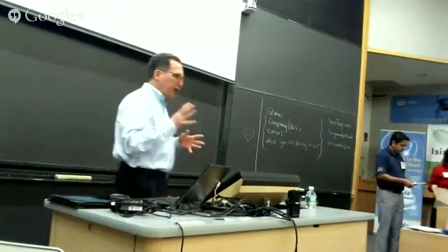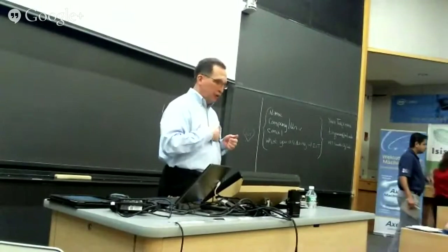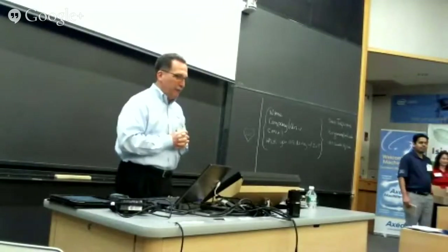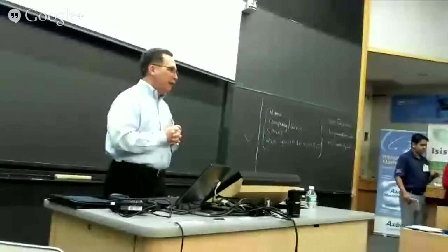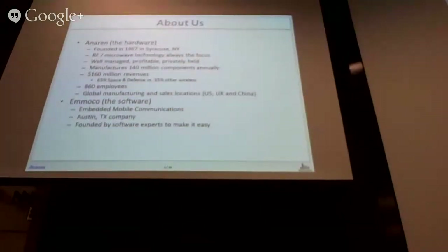Just to give you one brief slide on the company: we're a 45-year-old company. We've been in the RF business our whole lives. We manufacture about 140 million RF components — we're a major manufacturer. We're partnered with a company called Emiko, who's doing some of this software together. So we're basically making these RF modules, and Emiko is doing the software I'm going to talk about today. TI is underneath everything here, making the chips that it's all running on.